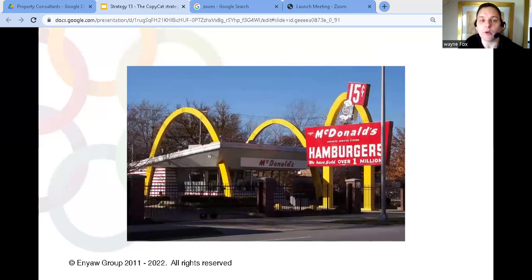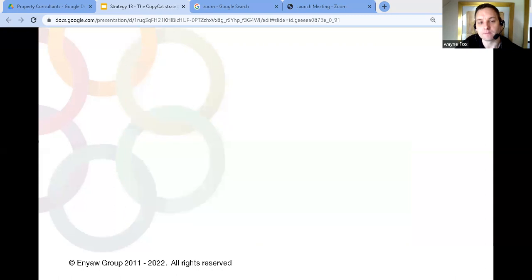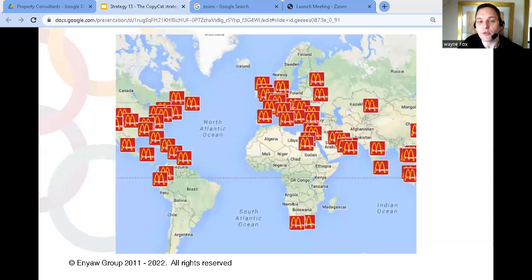This was the basis for McDonald's. By getting that one takeaway set up properly in a way that anyone could do it, they could copy that business to other locations. They've now got over 36,000 restaurants around the world. Without this strategy, it would have been almost impossible for them to grow so big.